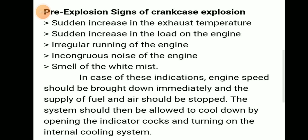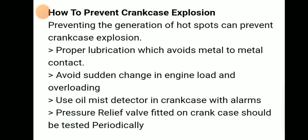To prevent crankcase explosion, we need to prevent the generation of hot spots. Proper lubrication should be provided to avoid metal to metal contact and the resulting high temperature and friction. Avoid sudden changes in engine load and overloading. Use an oil mist detector (OMD) in the crankcase with an alarm.